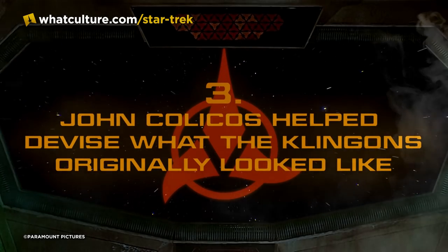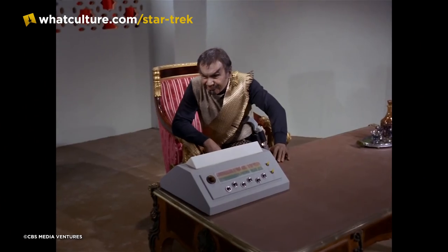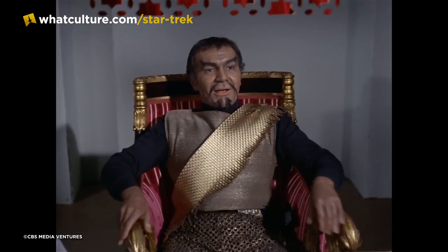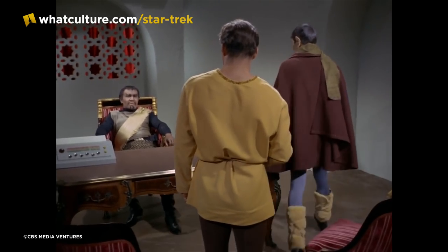Number three — John Colicos helped devise what the Klingons originally looked like. While we know what was in the script in terms of how producers roughly wanted the Klingons to turn out, no one actually knew how this would physically be realized. When John Colicos, who played Kor in Errand of Mercy, was given the script, he thought the makeup department would know what a Klingon looks like. He read the script over the weekend and came in for makeup, at which point Fred Phillips asked him — so what does a Klingon look like? The two men laughed about the fact that it was the blind leading the blind; neither had a clue and no one could give them much direction beyond those few descriptions in the script.